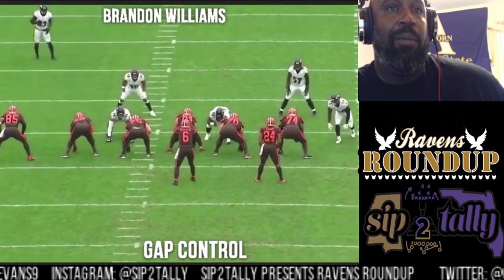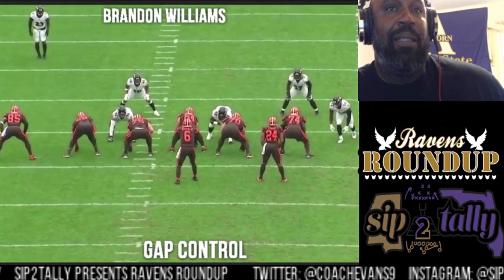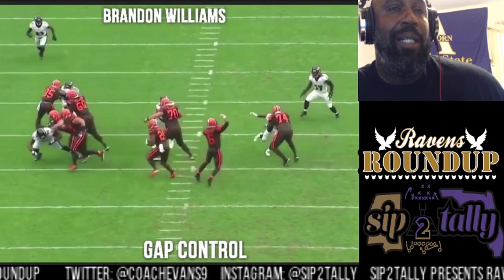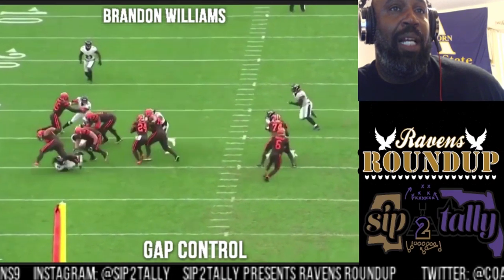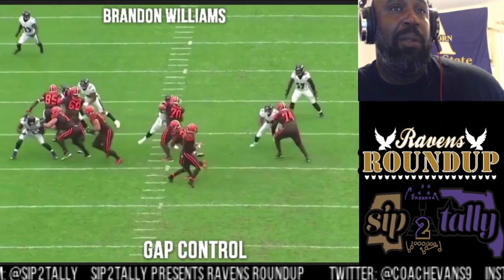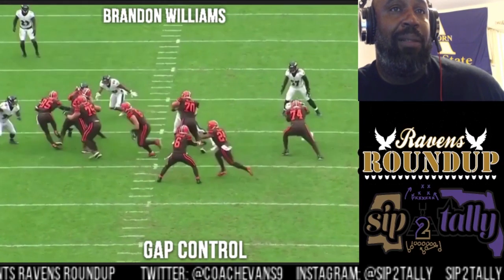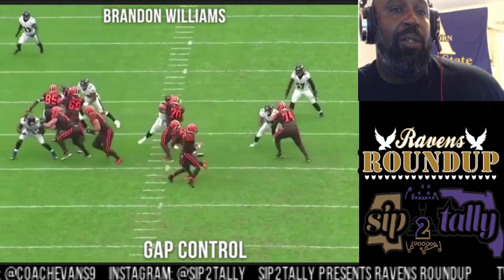One tech, backside of the play — just stay in your gap and don't overrun it. Get that outside shoulder free just in case the ball shows up, and the ball shows up. Make the tackle. Good job.